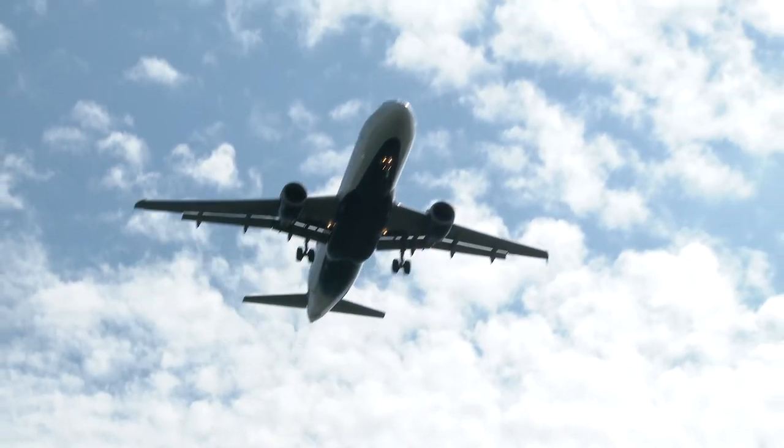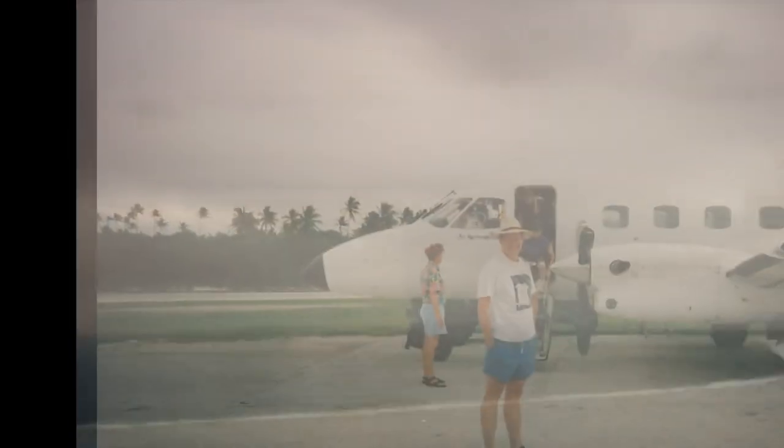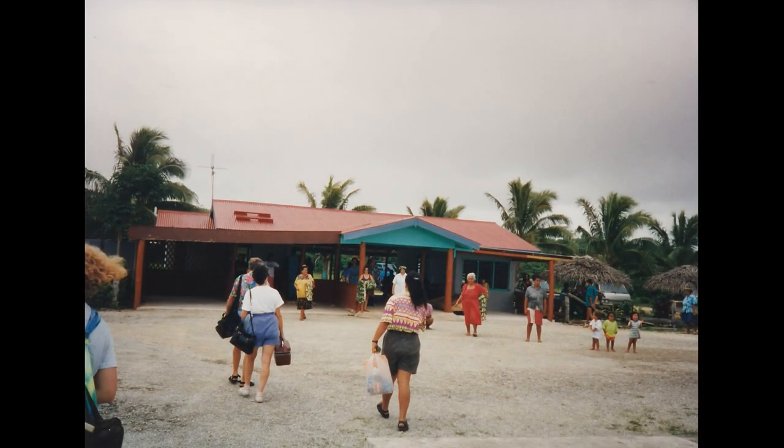On this trip we started in Rarotonga, went to Aitutaki, and then finally ended up in Atiu. This is the island of Atiu from the air as we were landing. As you can see, we flew a small plane, the airport was very small, and we even had a dirt runway.